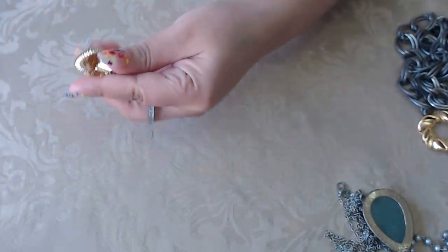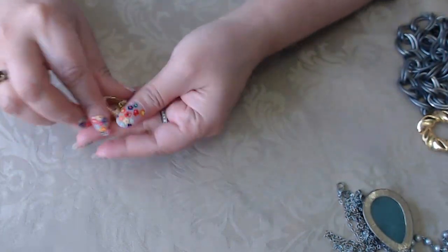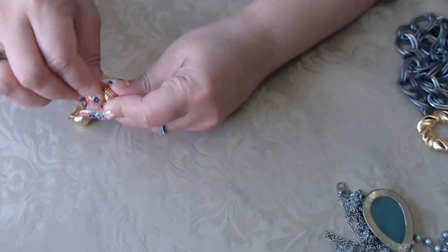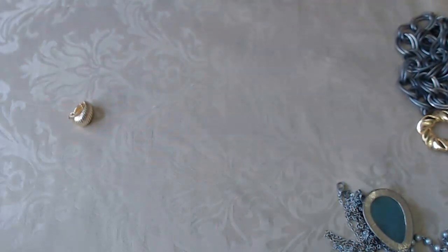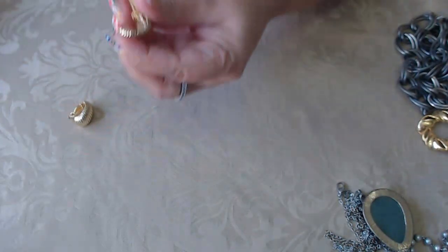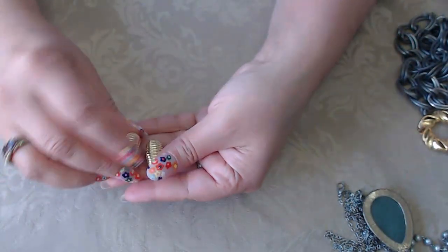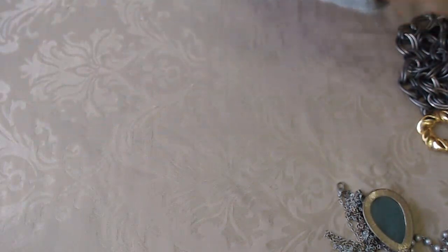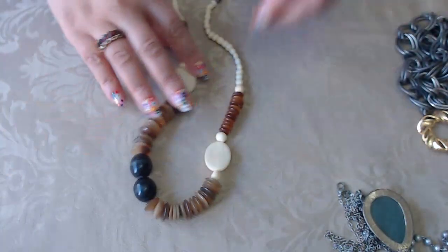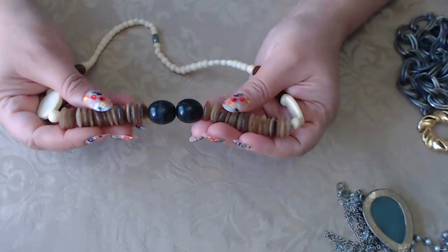And then we have these earrings — clip-ons. Let me take a closer look. No marks. They're vintage clip-on earrings that kind of look like shells.